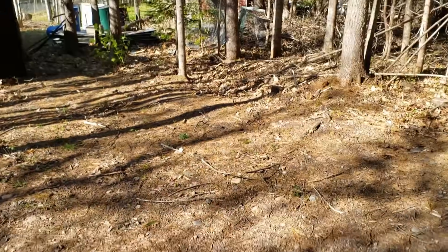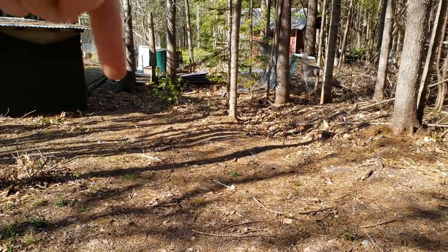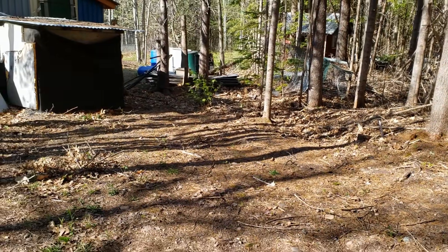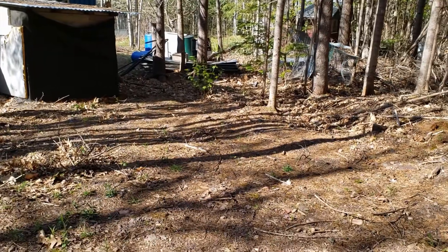Today, one thing I want to do — right in this area right here — I'm going to build a new woodshed. Not today, but I'm going to build it this summer.